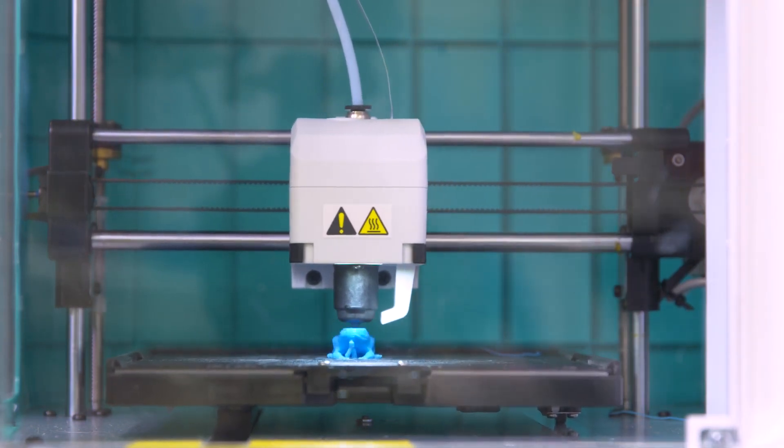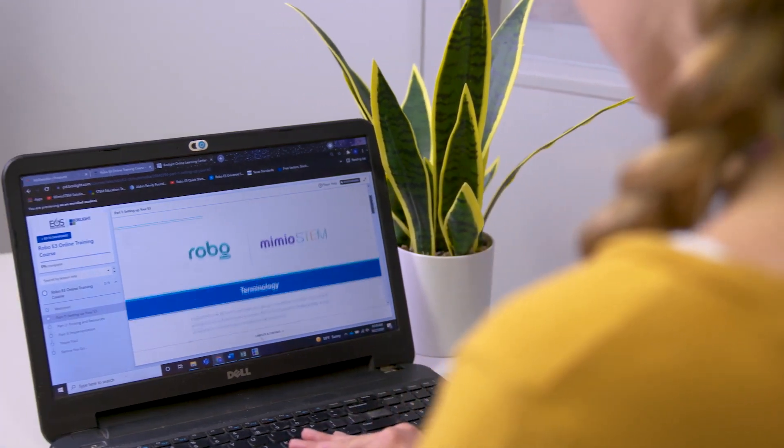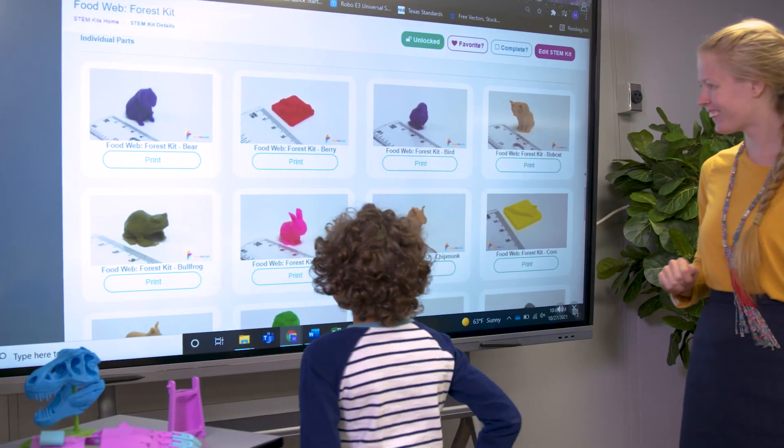An amazing STEM lesson means an engaged classroom. Robo3D printers come with My STEM Kits, a solution with hundreds of standards-driven lesson plans.